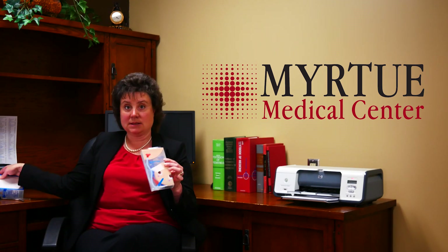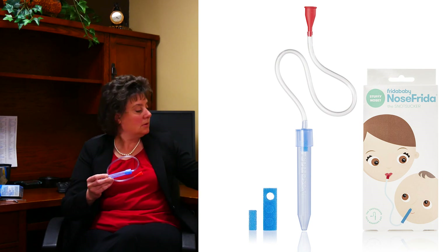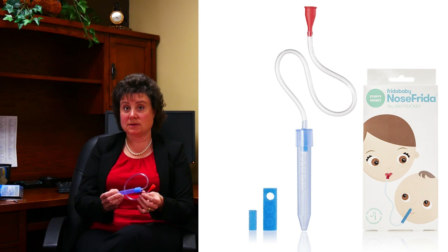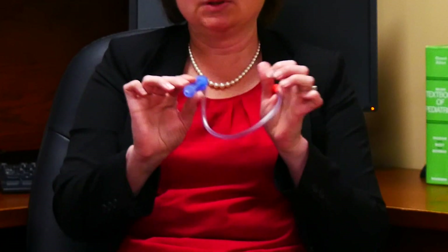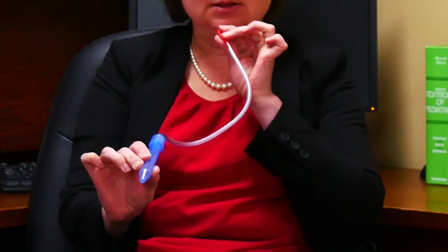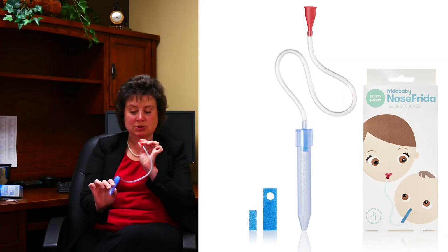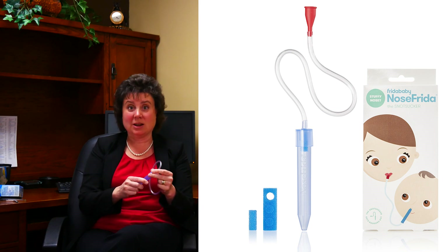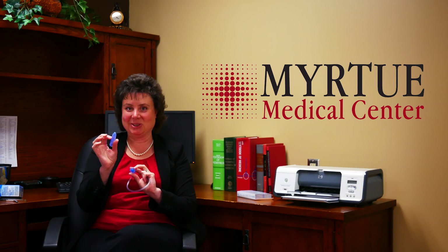There are a couple of products available over the counter which may help in secretion clearance. One of these is the Nose Frida. This works through a parent's suction — this end goes in the child's nose, and this end goes in the parent's mouth, and gentle sucking helps get rid of secretions. Don't worry, you're not sucking in boogers. There is a filter in place, and it is fully cleanable.